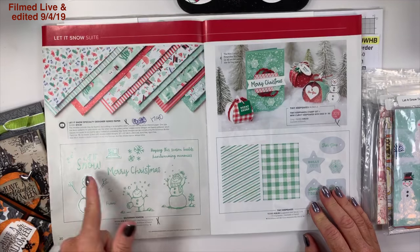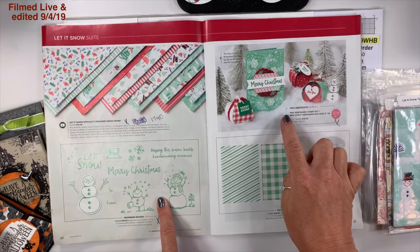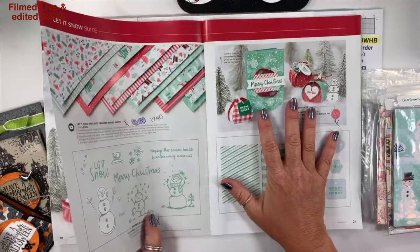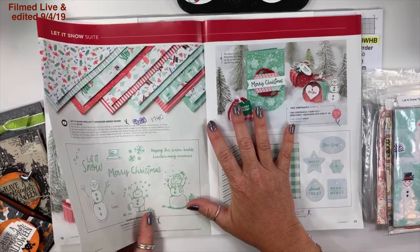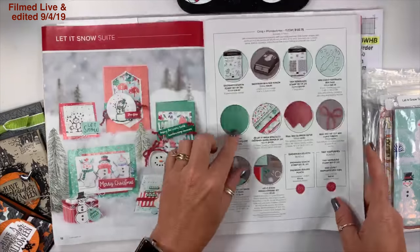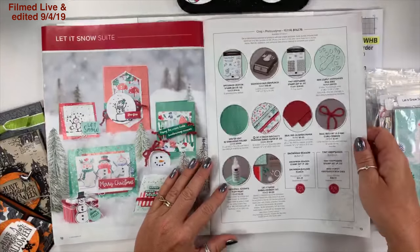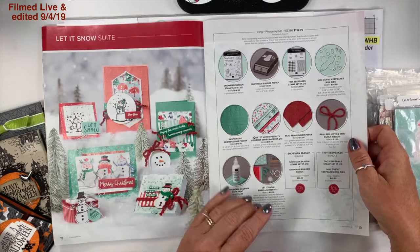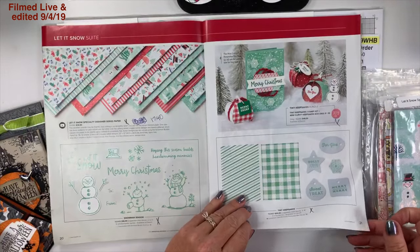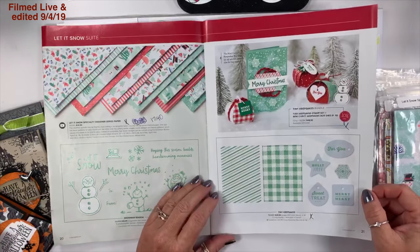On page 20 we have the Snowman Season stamp set and the Tiny Keepsakes bundle — this one is a little confusing. I will admit I ordered one too many of something. Pay close attention to what you order when you look at these pages — it's like a mini mini buffalo check.